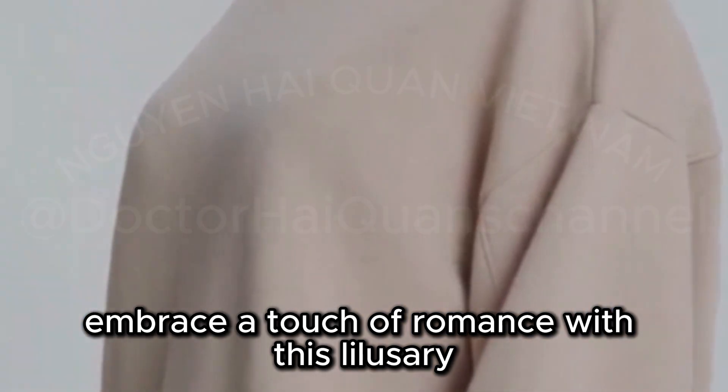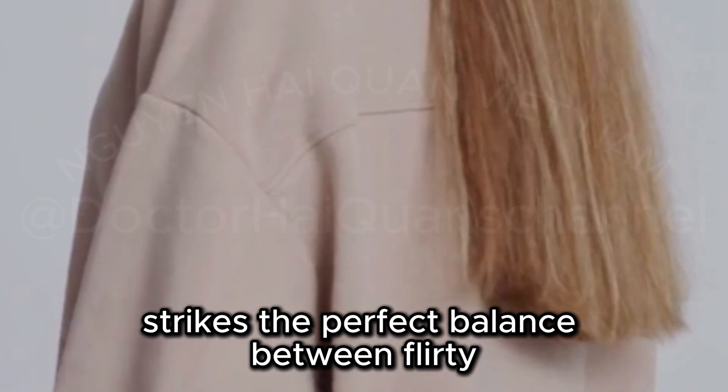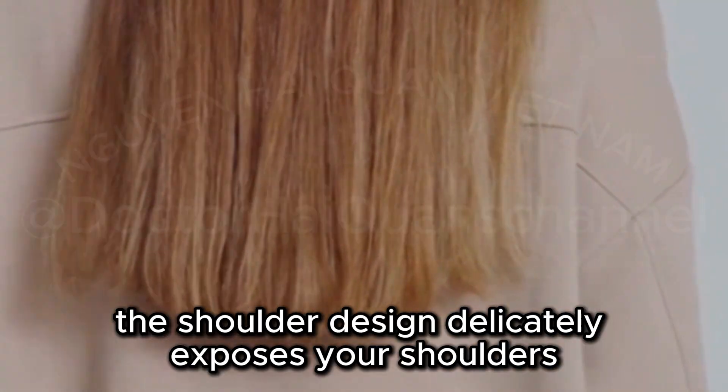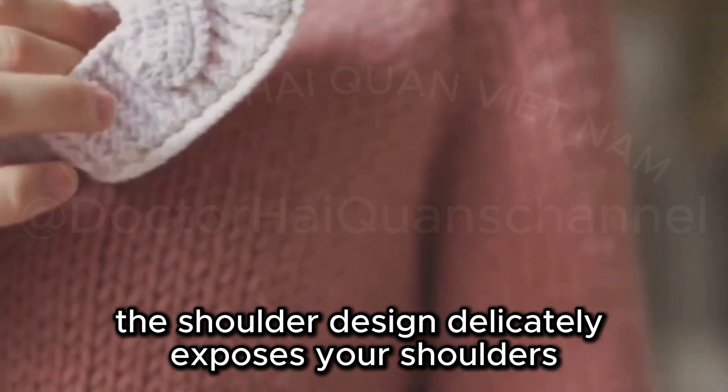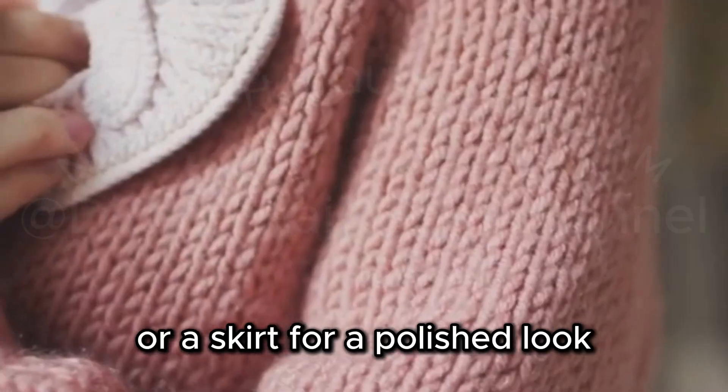Embrace a touch of romance with this Lulusery Off-the-Shoulder Sweater. This elegant top strikes the perfect balance between flirty and sophisticated. The off-the-shoulder design delicately exposes your shoulders. Pair this top with tailored trousers or a skirt for a polished look.